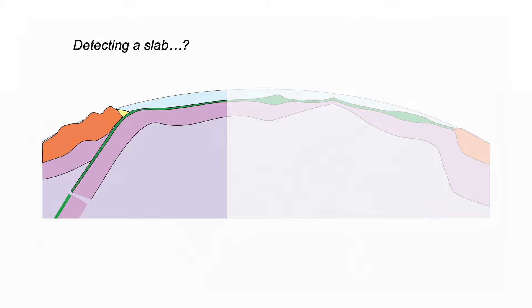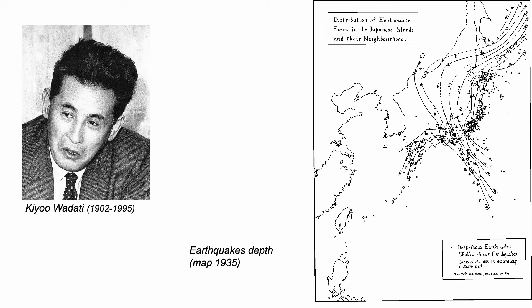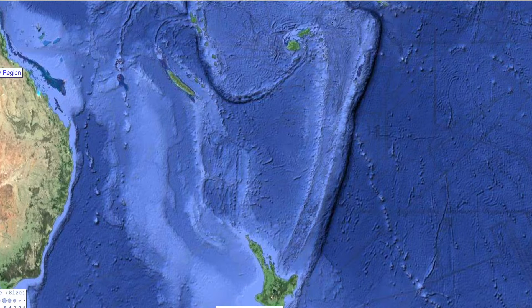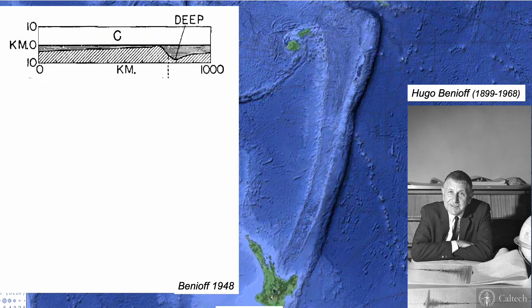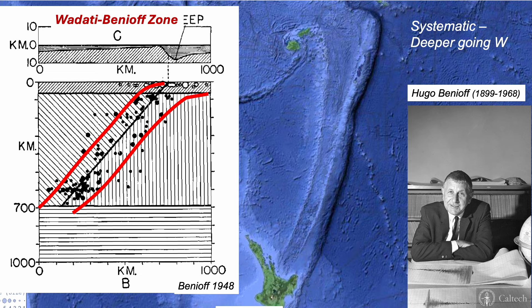But how can we detect the subducting slab? Next stop: Japan in the 1930s. This is a map made by geophysicist Kiyoo Wadati, and it shows the depth of earthquakes principally across the island of Honshu, contoured up in kilometres. The earthquakes get progressively deeper going west. So now our trail leads to Tonga in the southwest Pacific and the American geophysicist Hugo Benioff. It's 1948. He referred to the Tonga Trench as a deep, and this is his profile of earthquakes diving down into the earth. These inclined zones of earthquakes in the upper mantle are now known as Wadati-Benioff zones, after their discoverers.